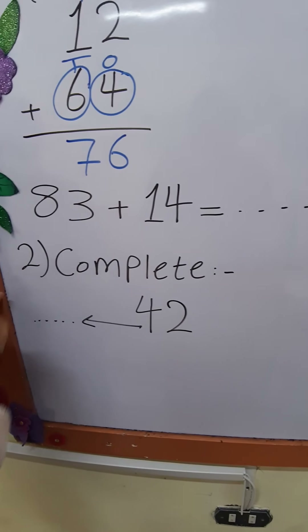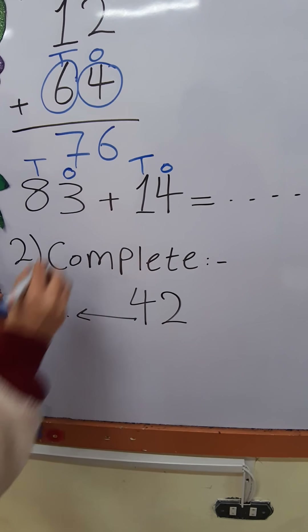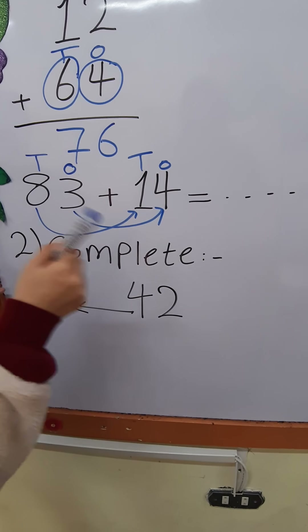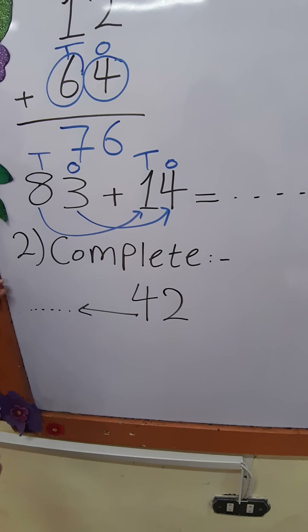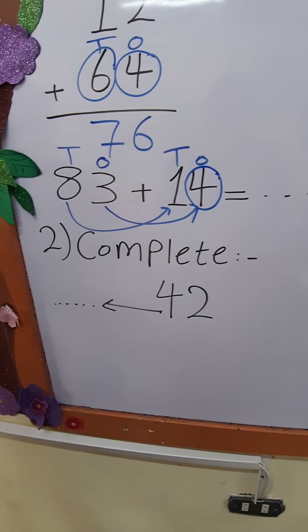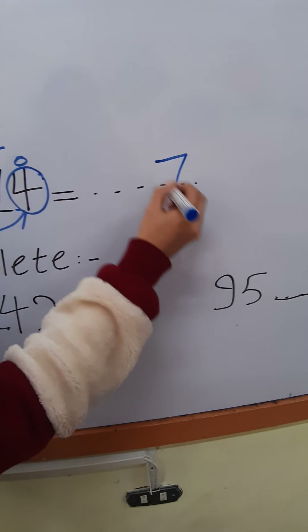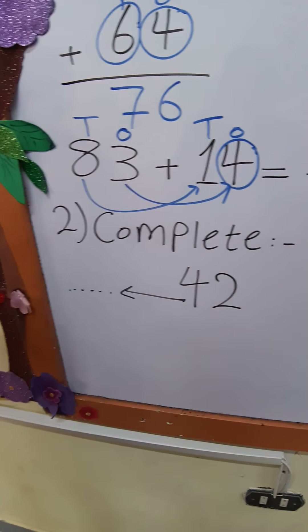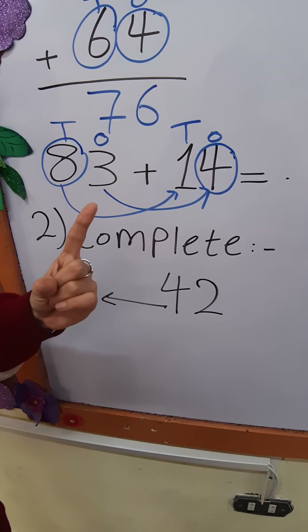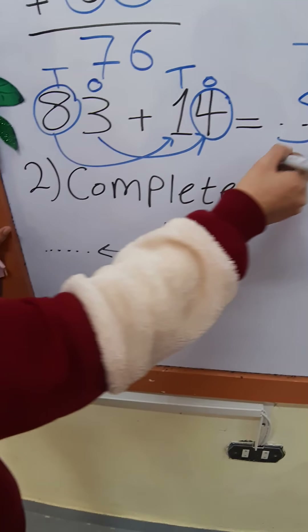Next example: 83 plus 14. Step number 1: write the place value — O-T and O-T. Step number 2: 1's plus 1's and 10's plus 10's. Step number 3: put the greatest number in my mind and count after. 3 plus 4 — 4 is the greatest number. Put 4 in my mind and 3 on my fingers. After 4: 5, 6, 7. Write 7 in the 1's place. 8 plus 1 — where is the greatest number, 8 or 1? 8. Put 8 in my mind and 1 on my fingers. After 8: 9. Write 9 in the 10's place. Answer will be 97.